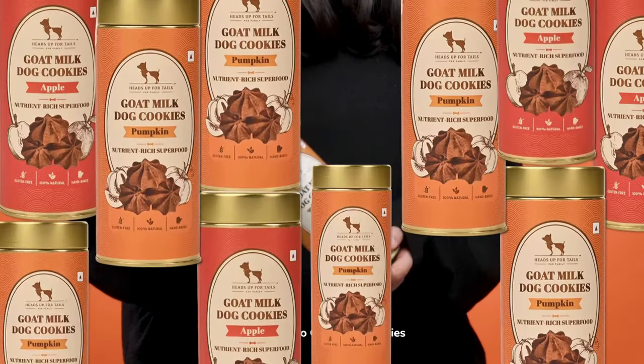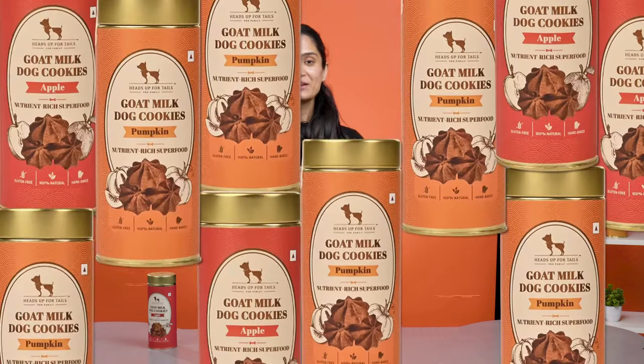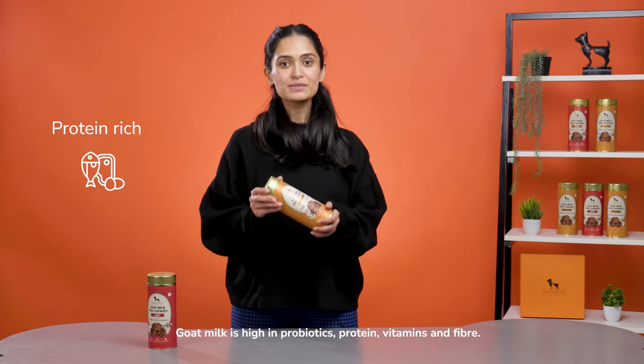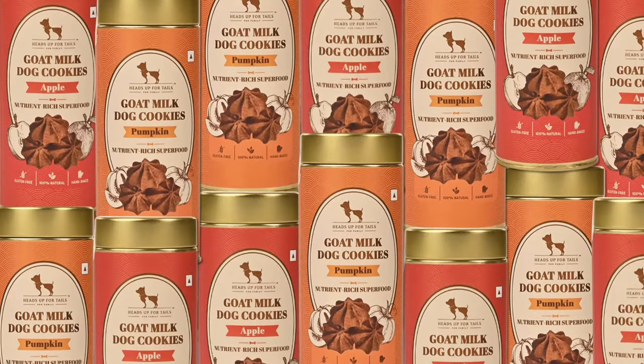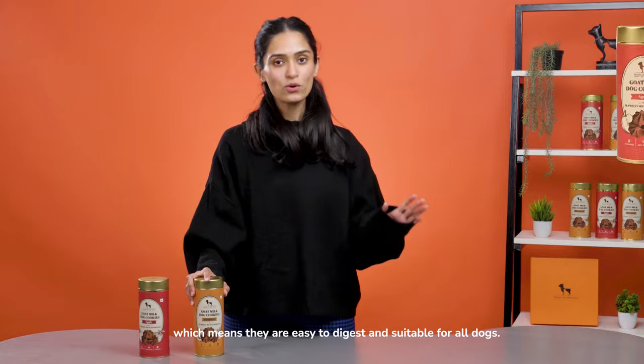Say hello to goat milk cookies. These are all natural, slow baked in small batches to retain nutrients. Goat milk is high in probiotics, protein, vitamins, and fiber. The cookies are also gluten-free, which means they're easy to digest and suitable for all dogs.